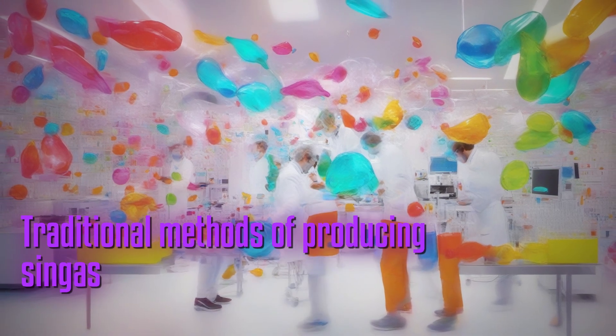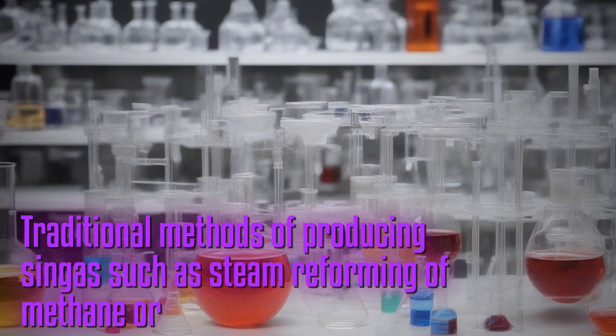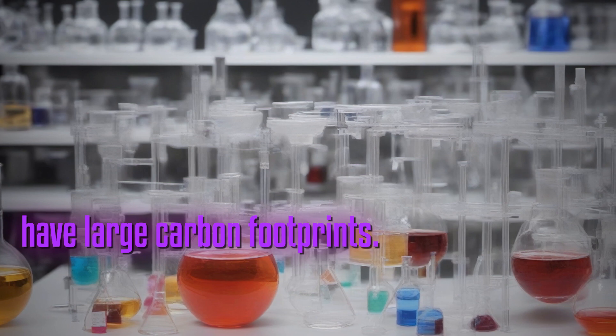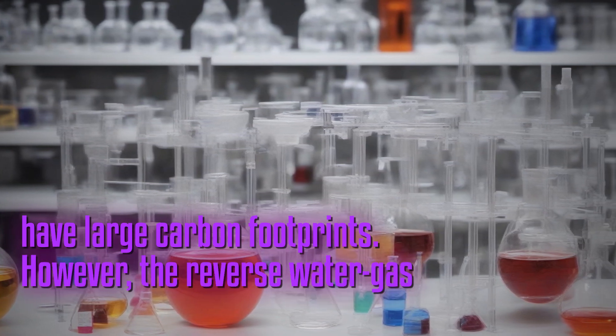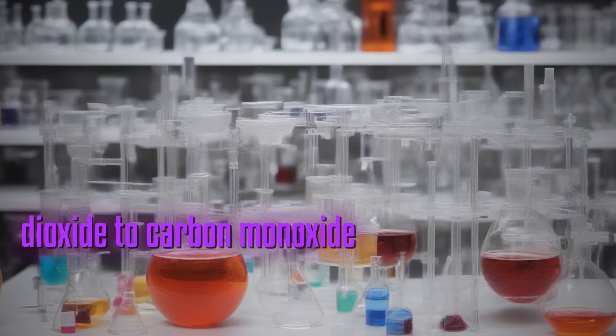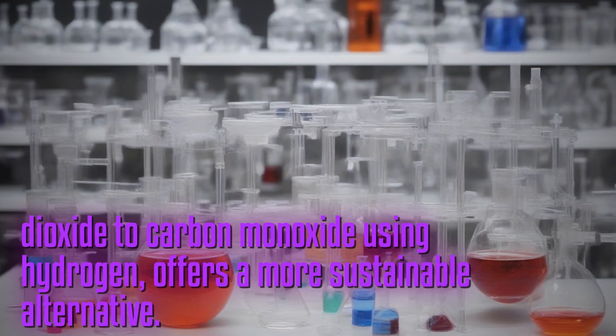Traditional methods of producing syngas, such as steam reforming of methane or gasification of coal, have large carbon footprints. However, the reverse water gas shift process, which reduces carbon dioxide to carbon monoxide using hydrogen, offers a more sustainable alternative.